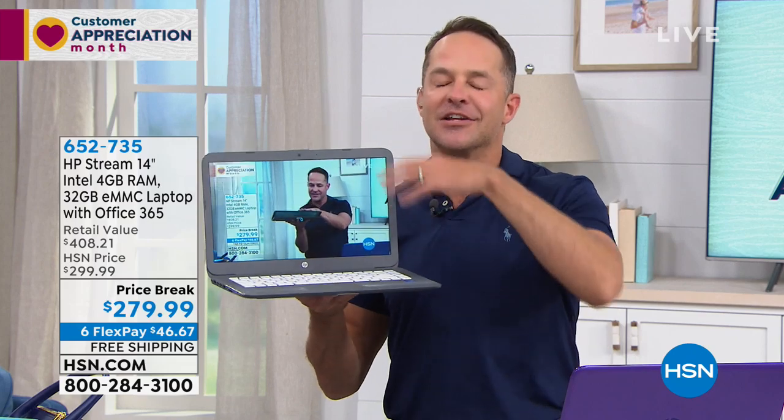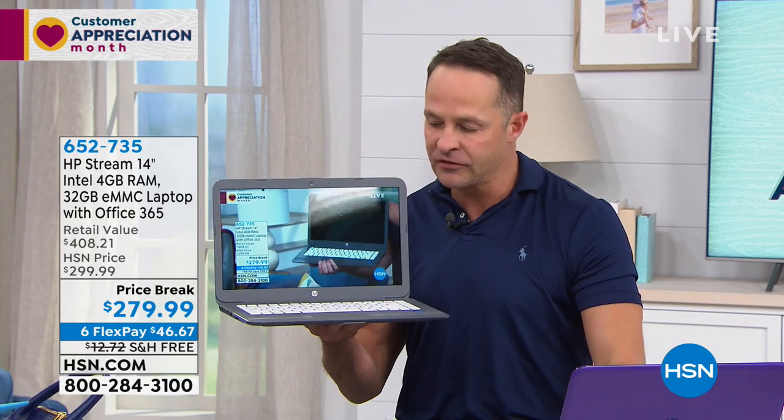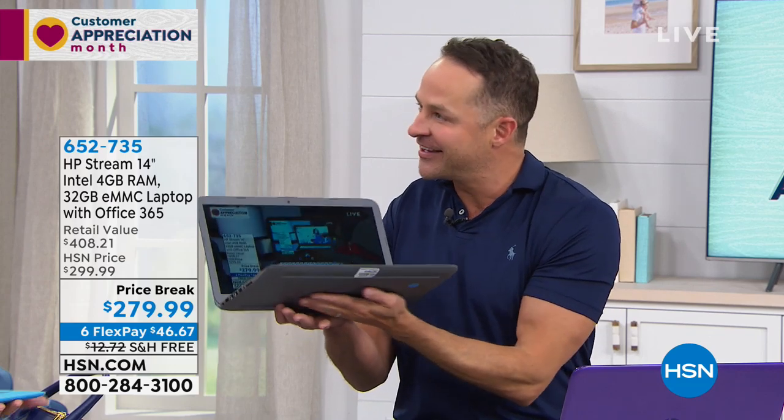I don't know that we'll get this back at this price again. It's our number one top-selling HP computer, so take advantage of the price break and the extra FlexPay. We don't always get to do six FlexPays. If you are a new customer to HSN and you've been thinking about getting a new laptop, we'd love to invite you to join us.